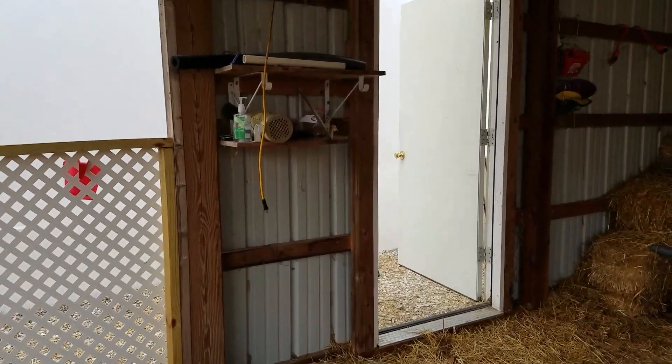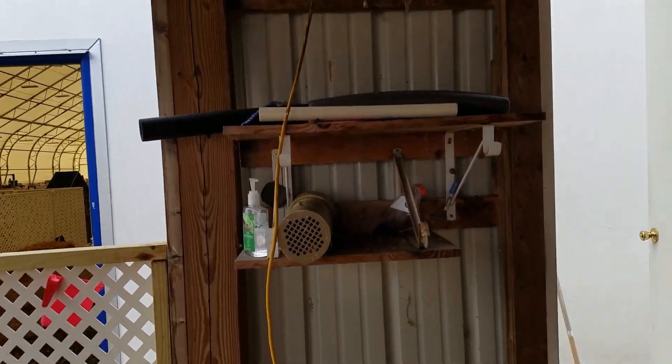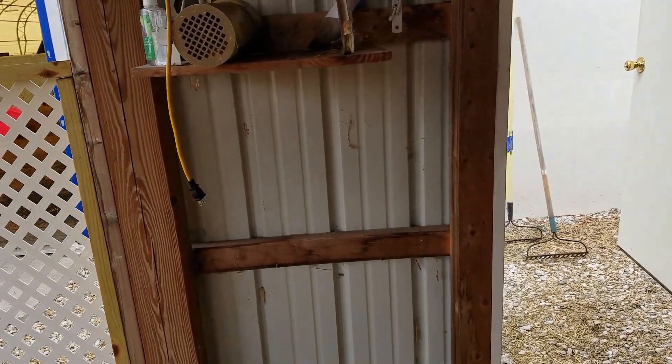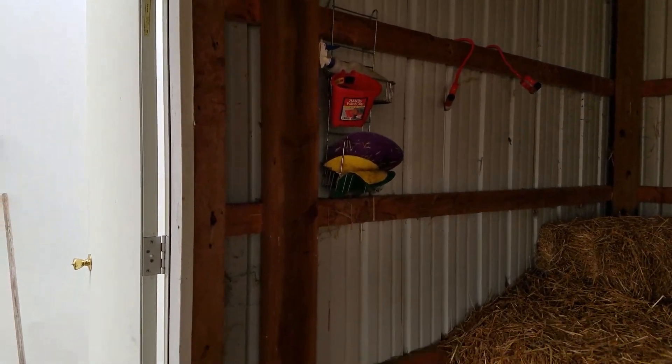The door does open out. You can see where our equipment shelves are. That is marked on the map. I hadn't noticed that they have put in a new hanger thing on this side, which is not on the map.